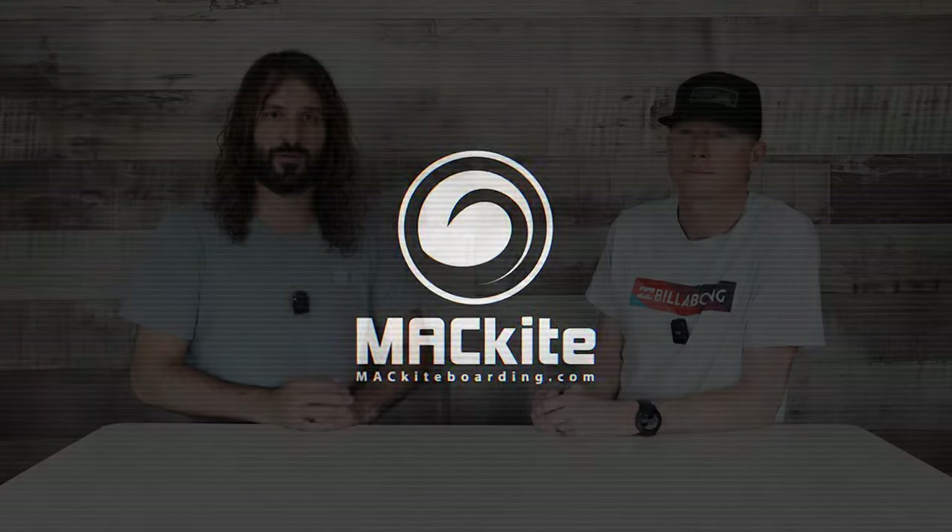Hey everybody, welcome back to Mack Kiteboarding Wing Wednesdays. I'm Tucker and this is Jeff, and today we're going to address the issue of how much wind you need for wing foiling. We're going to come at this from a beginner level because if you're an advanced rider you probably already know this answer. But for beginners we're really going to attack this because we do see a lot of people going out in wind that either won't work or is just really challenging.